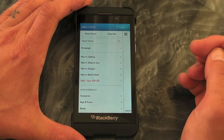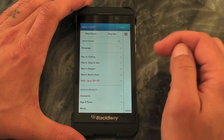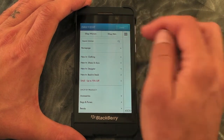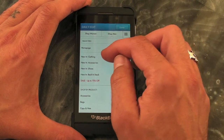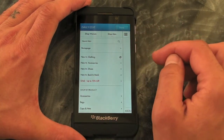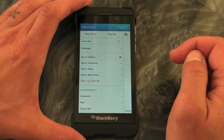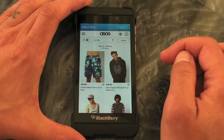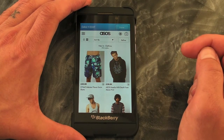Up at the top left hand side there's a bit more of a menu so you can search and do some filtering. There's also men's clothing on there as well, so let's see what's new for men.